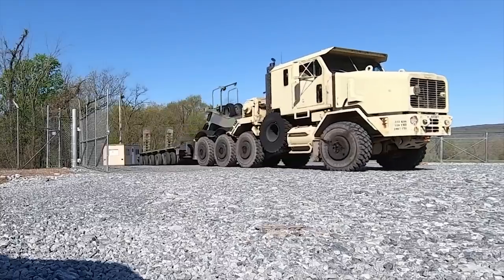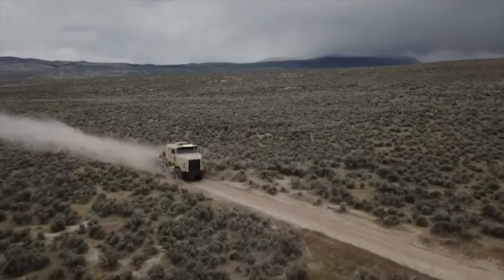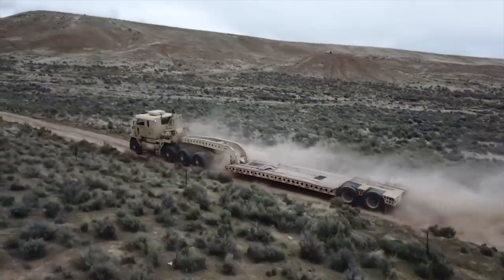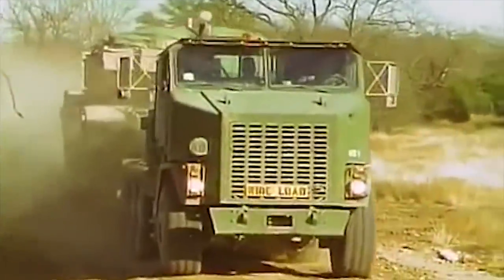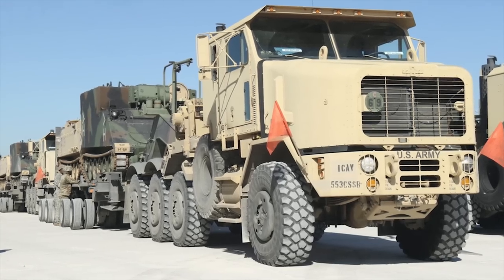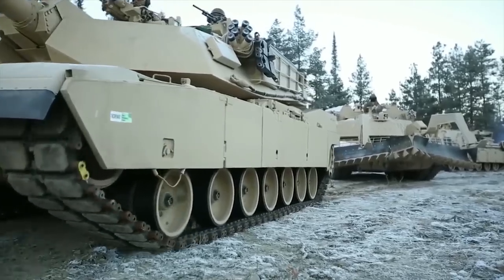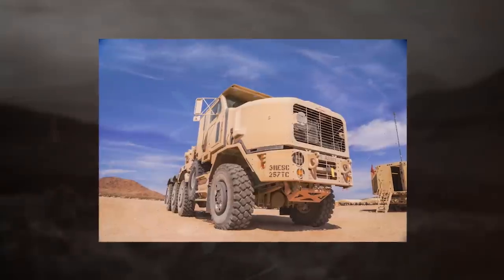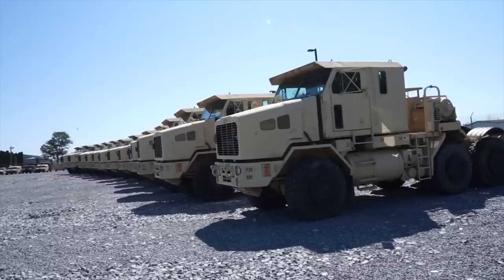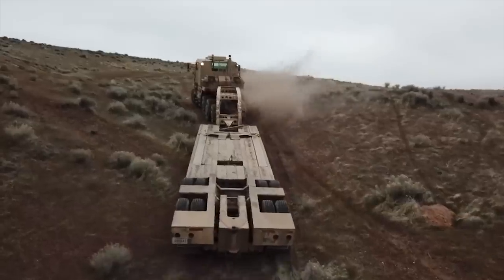M1070A1. The HET A1 Heavy Equipment Transporter was developed by Oshkosh. Its U.S. Army designation is the M1070A1. The U.S. Army has ordered more than 1,400 new tank transporters to replace the original M1070 HET tractor trucks that are now over 20 years old. The M1070A1 is a purpose-designed heavy-duty military vehicle, used in conjunction with a M1000 semi-trailer and designed to transport the M1A1 and M1A2 Abrams main battle tanks. The M1070A1 is powered by an 18.1-liter Caterpillar C18 turbocharged diesel engine developing 700 horsepower. The vehicle is fitted with a central tire inflation system, two winches with 25-ton capacity each, and an auxiliary winch.